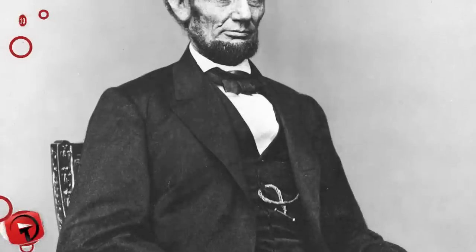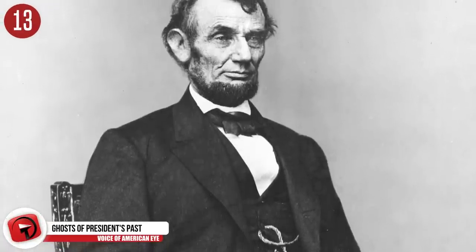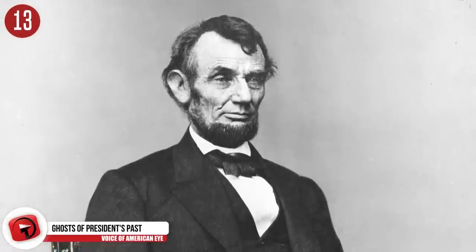Number 13: Ghosts of the president's past. Many believe that Lincoln's ghost wanders through the White House at night.